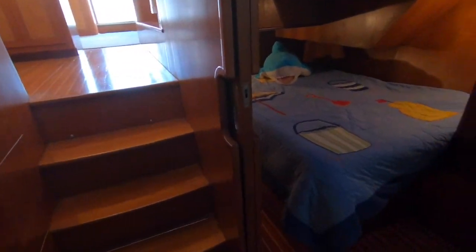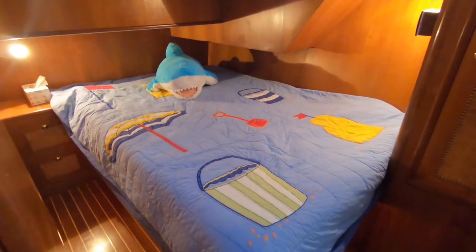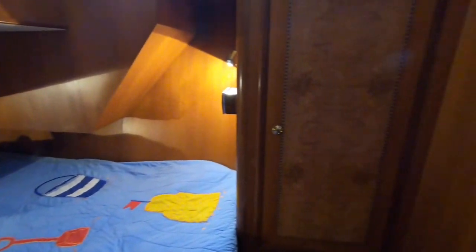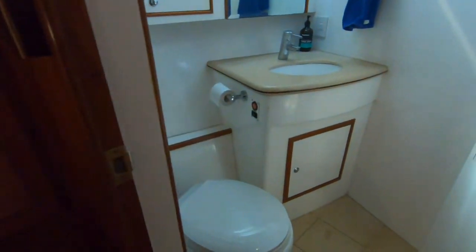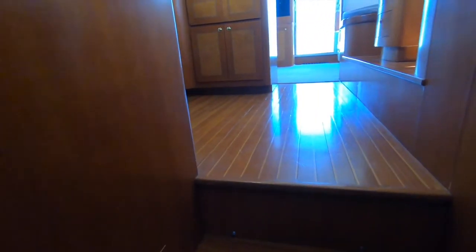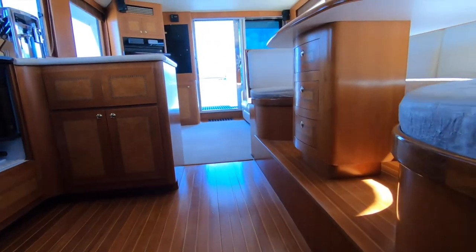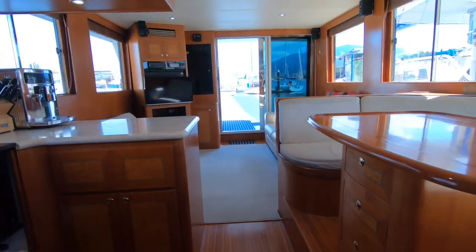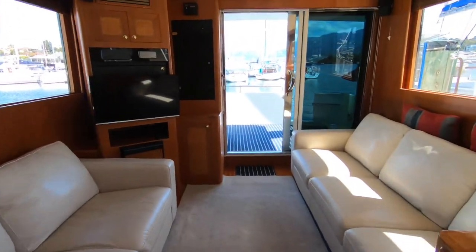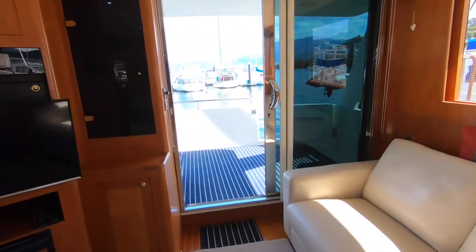A few easy steps up into the saloon, and on the starboard side is the guest cabin — a second cabin with a very large-sized double berth. There's also a full bathroom; both bathrooms are fitted with electric toilets, and the finish throughout features lovely polished timber floors.